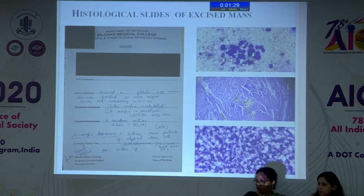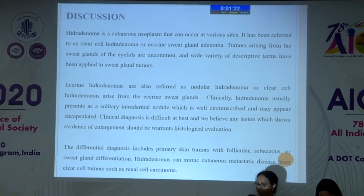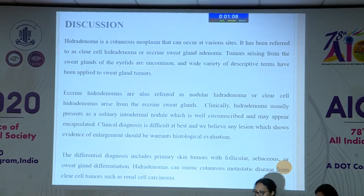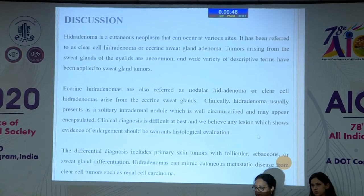In the discussion, hidroadenoma is a cutaneous neoplasm that can occur at various sites. It has been referred to as clear cell hidroadenoma or eccrine sweat gland adenoma, also known as nodular hidroadenoma or clear cell hidroadenoma. Clinically it usually presents as a solitary intradermal nodule which is well circumscribed and may appear encapsulated. Clinical diagnosis is difficult, and any lesion showing evidence of enlargement should warrant histological evaluation. The differential diagnosis may include primary skin tumors with follicular, sebaceous, or sweat gland differentiation. Hidroadenomas can also mimic cutaneous metastatic disease from clear cell tumors such as renal cell carcinoma.